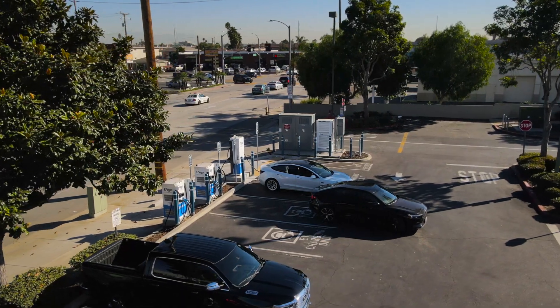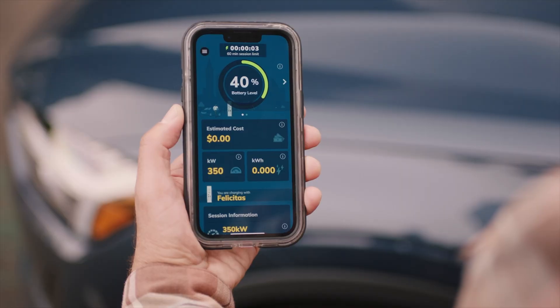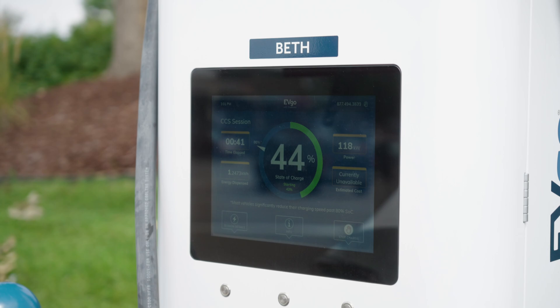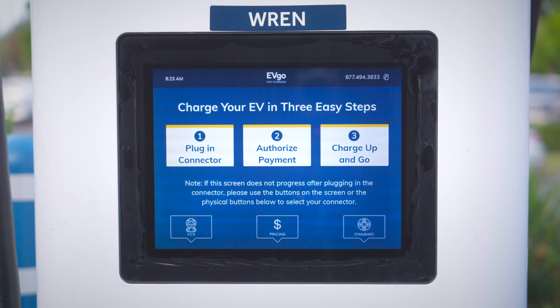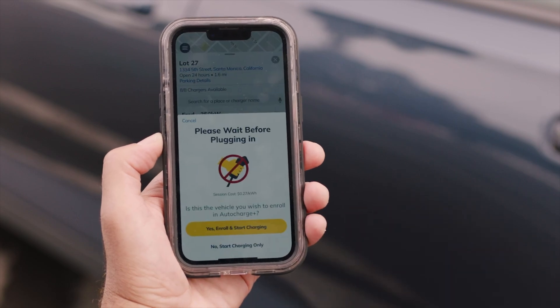For example, there are multiple ways that you can initiate a charge on our stations. You can do that through the app, you can do that through RFID cards, you can do that through the HMI screens that are on the stations themselves, or you can also enroll an auto-charge that allows you to automatically connect to the chargers themselves.